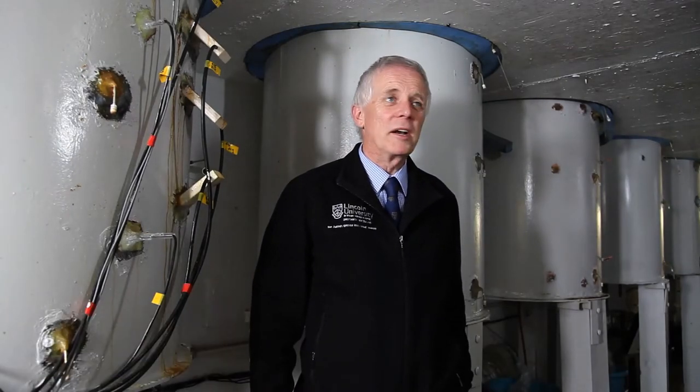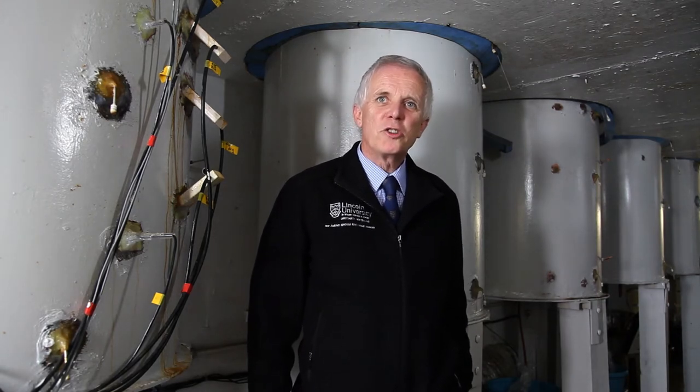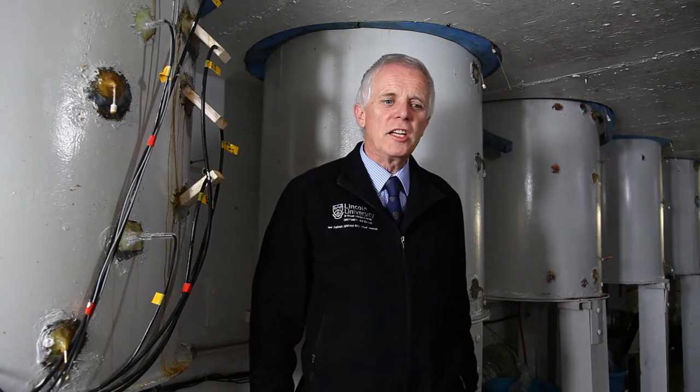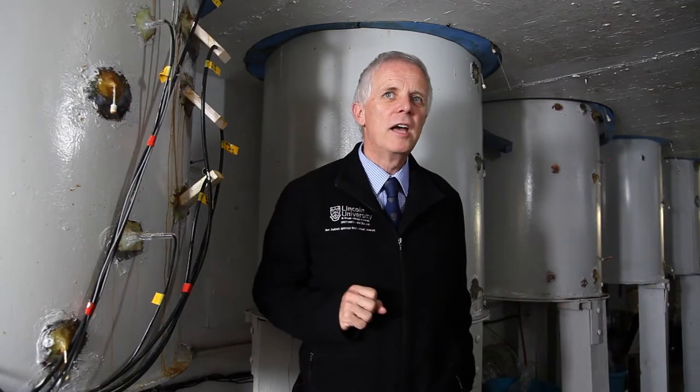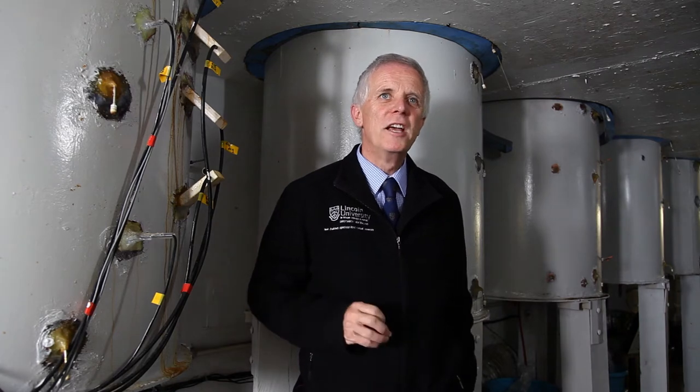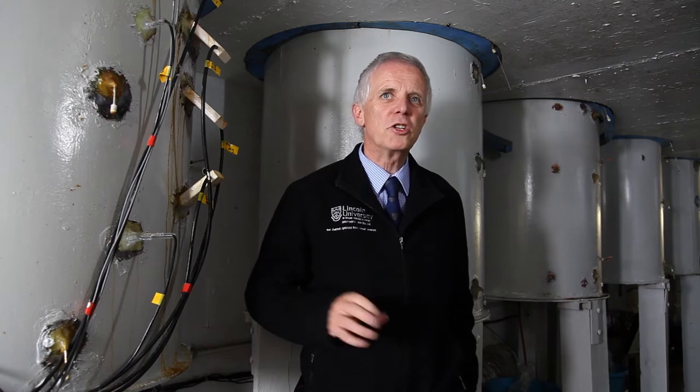One of the challenges we face is trying to keep our agriculture systems buoyant but at the same time ensuring that it doesn't affect the wider environment. We need to ensure that the nitrate stays in the soil rather than being leached into rivers, lakes and groundwater. The research we conduct in this underground laboratory in the middle of a paddock helps us understand and develop new technologies to reduce the risk of nitrate leaching from agriculture.